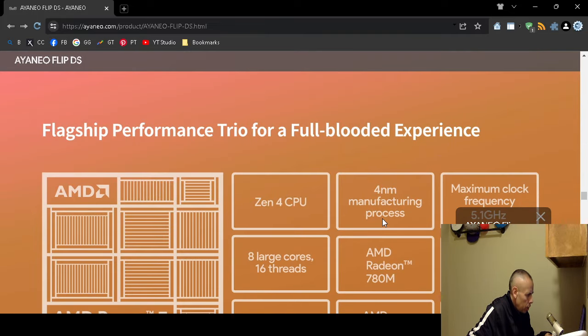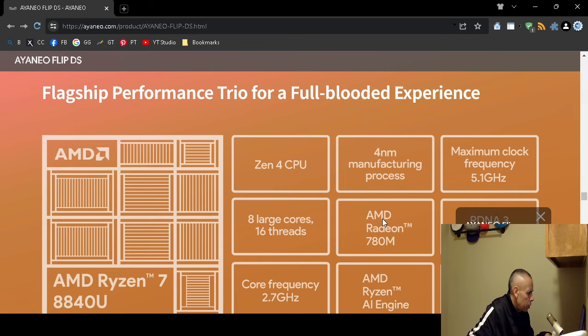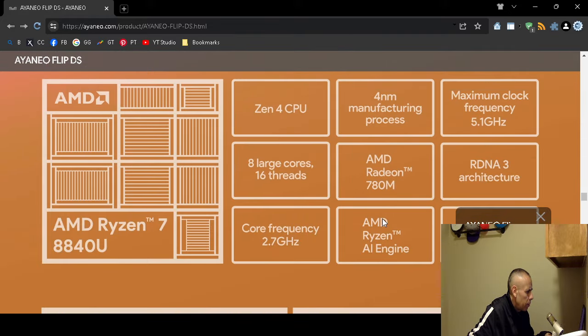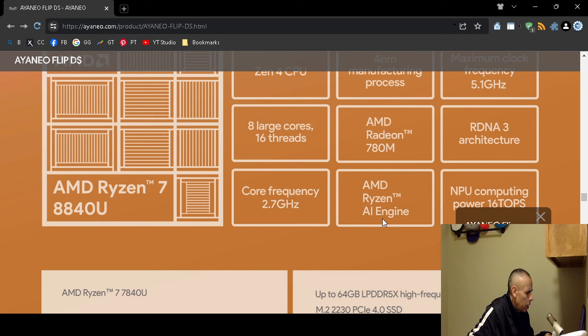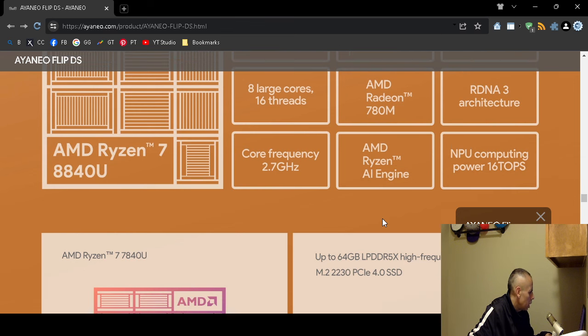It comes with an AMD processor — the Zen 4 CPU on a 4nm manufacturing process, with a maximum clock frequency of 5.1GHz, 8 large cores, and 16 threads. The GPU is the AMD Radeon 780M with RDNA3 architecture and a core frequency of 2.7GHz. It also features the AMD Ryzen AI engine with NPU computing at 16 TOPS — the AMD Ryzen 8840U processor.